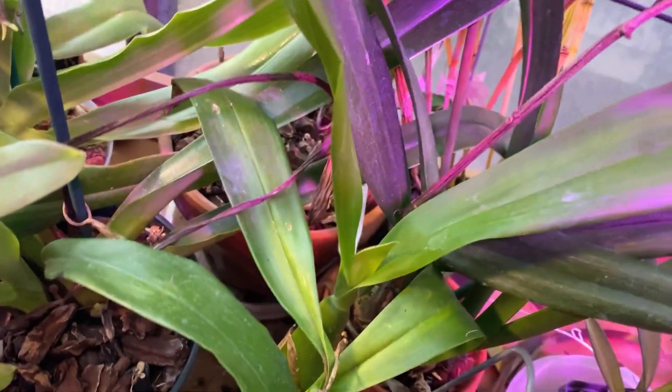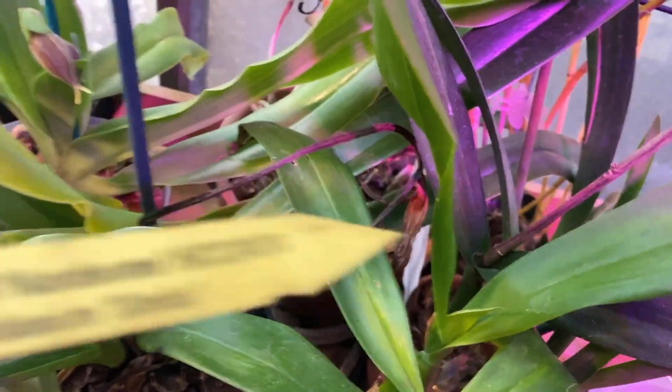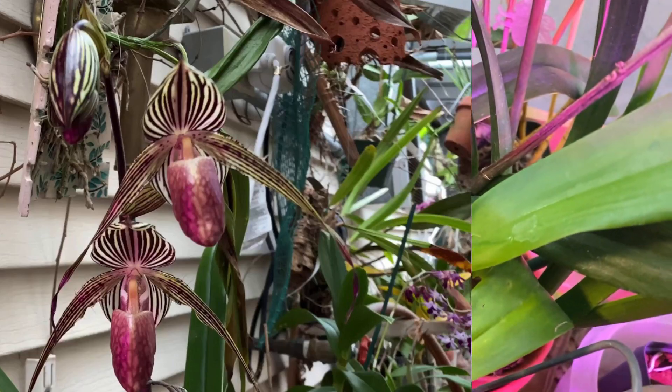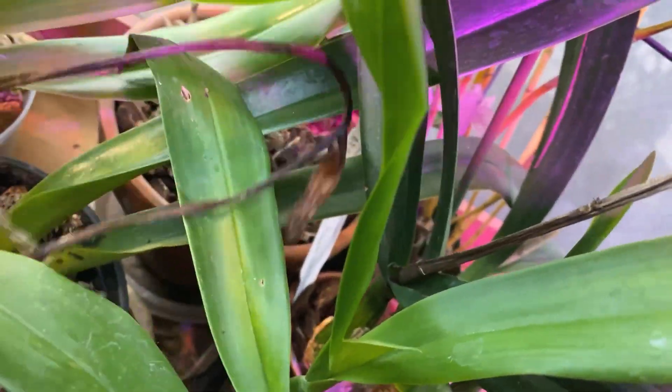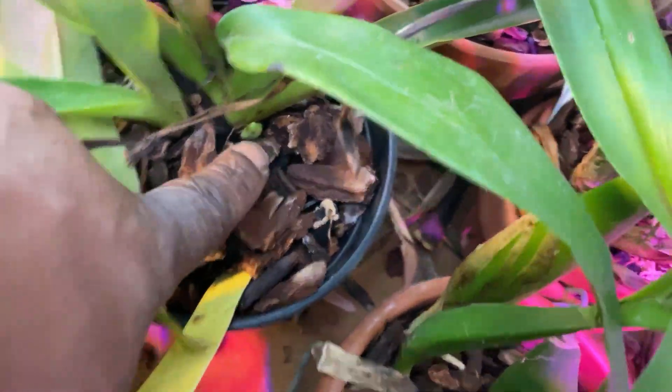Sanderianum is very slow-growing. Behind here is my Lady Isabel times Rothschildianum, which is Lady Rothschild, which bloomed for me last winter into spring. It put up this little new growth, and it looks like there's another one coming up down there too, so that's good — the more fans, the better.